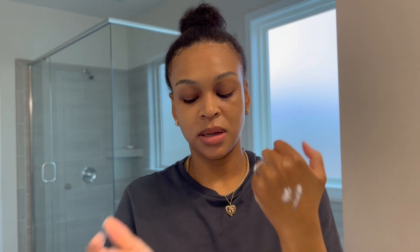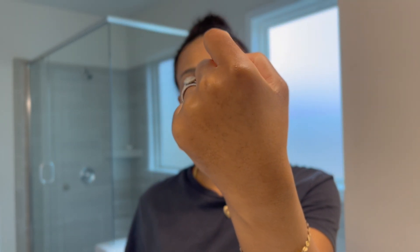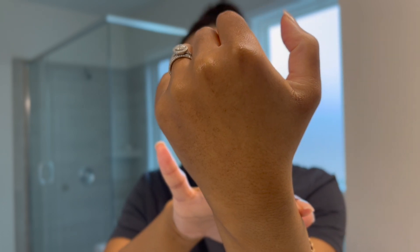It doesn't feel thick at all. It feels very soothing but thin — this is not a thick cream, it's very lightweight, almost feels like water. This is what my hand looks like now with all the products. So far we've applied three products: the toner, serum, and facial cream.